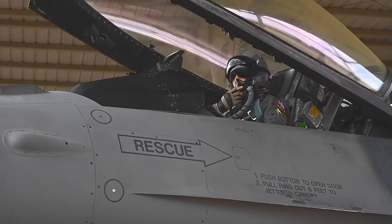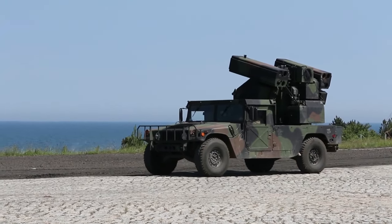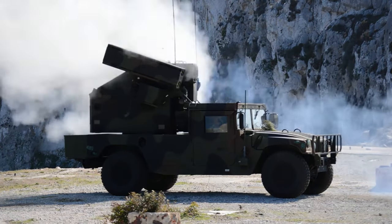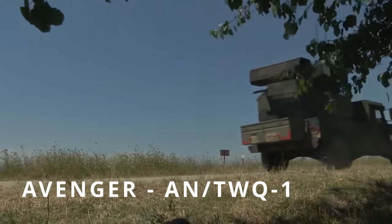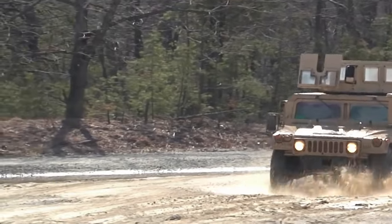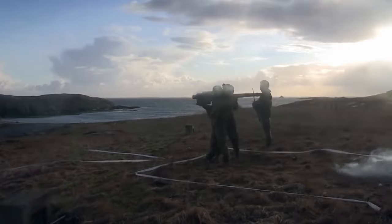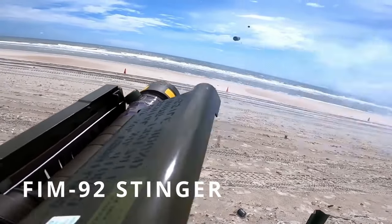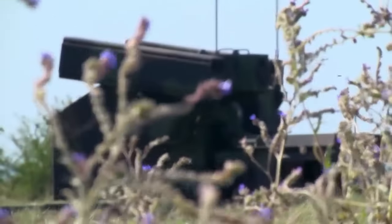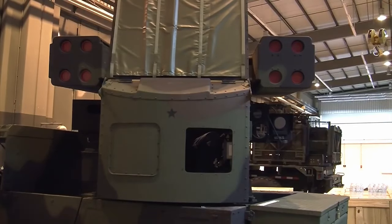Of course, no matter how good a plane is, it can always be shot down — and the Avenger air defense system is the best at doing so. Fortunately, Ukraine's allies have also sent this system to provide excellent air cover for the F-16. The Avenger, or AN/TWQ-1, is an American short-range anti-aircraft missile system based on the HMMWV. It was created in response to the overwhelming success of the FIM-92 Stinger, a man-portable rocket launcher that inspired Boeing to continue making similar developments — and this was probably the first and only time when everything went according to plan without any obvious problems.